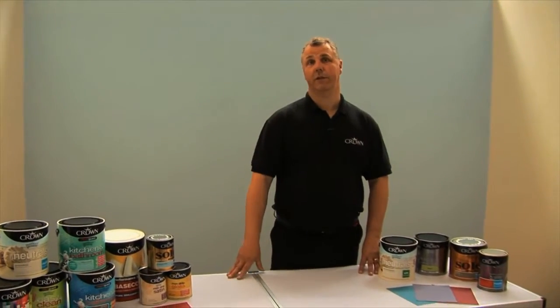When you're selecting paints there are lots of different colours and finishes out there. Let's have a look at the types of finishes and where they're best used.